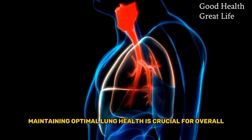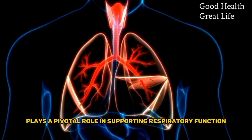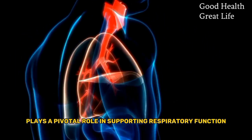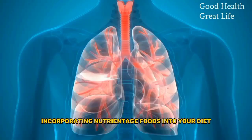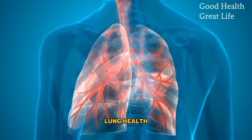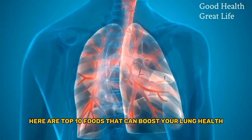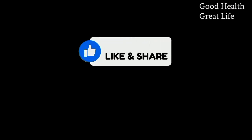Maintaining optimal lung health is crucial for overall well-being, and the food we consume plays a pivotal role in supporting respiratory function. Incorporating nutrient-rich foods into your diet can provide essential vitamins and minerals that promote lung health. Here are the top 10 foods that can boost your lung health.